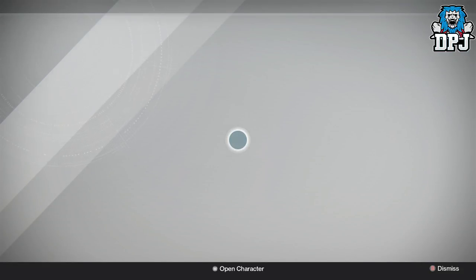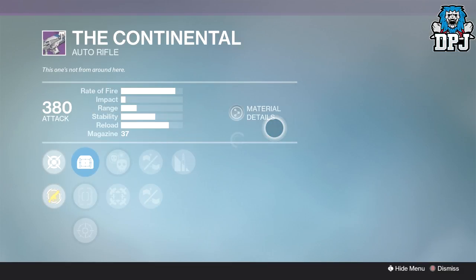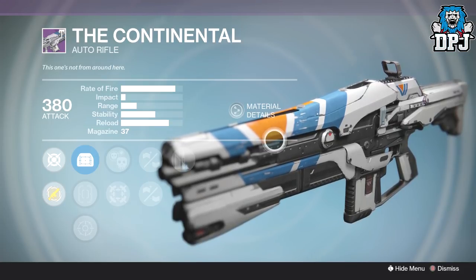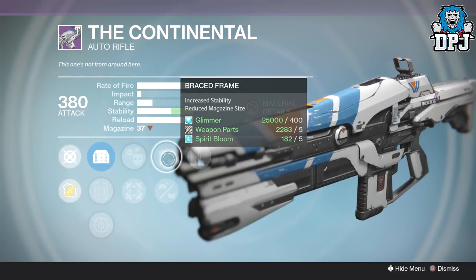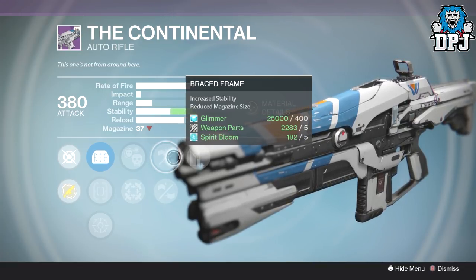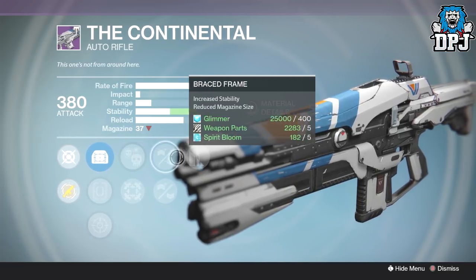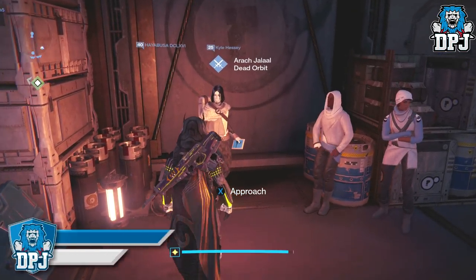Next up we have an item from the Vanguard quartermaster: the Continental. This thing this week is an absolute beast. If it comes with a decent roll you should definitely pick it up, and this week it has that decent roll. We have glass half full, brace frame, and crowd control. Brace frame takes the mag down to about 30-31, but that's still plenty with glass half full and crowd control. This could be an absolute beast, definitely worth your time checking out.